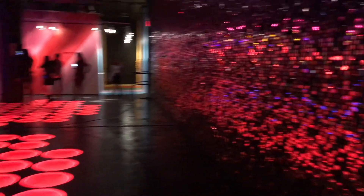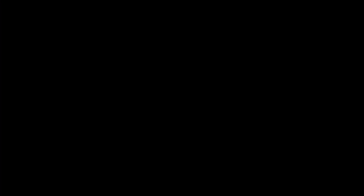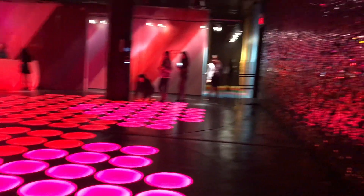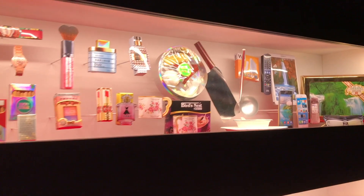This disco room was pretty fun — super sparkly with lots of places you can take photos. I really wished I had taken more photos with my phone. There are lots of little fun things to see here.